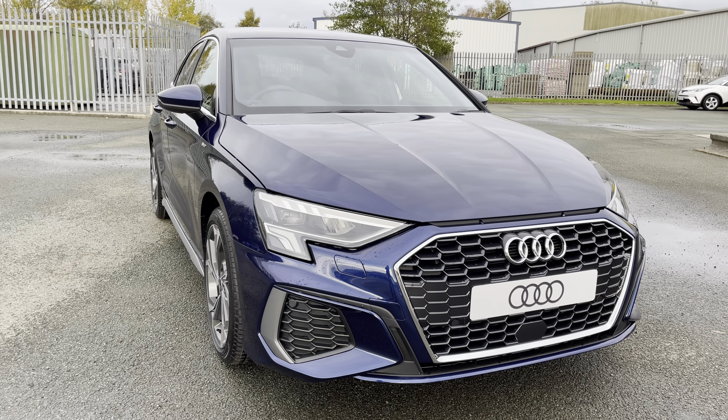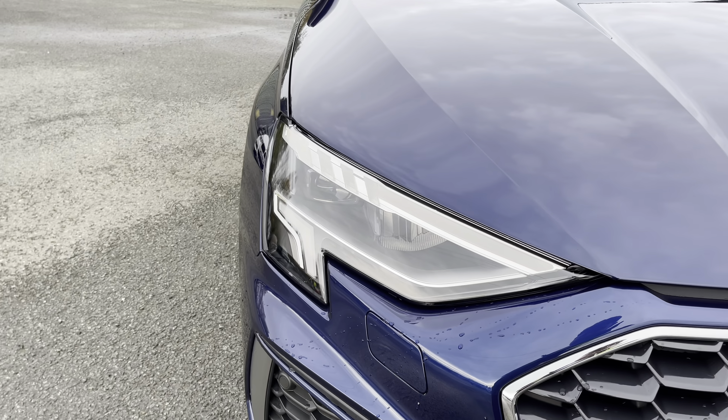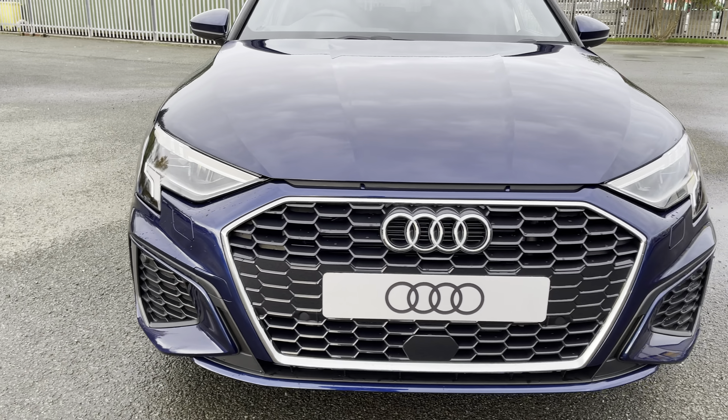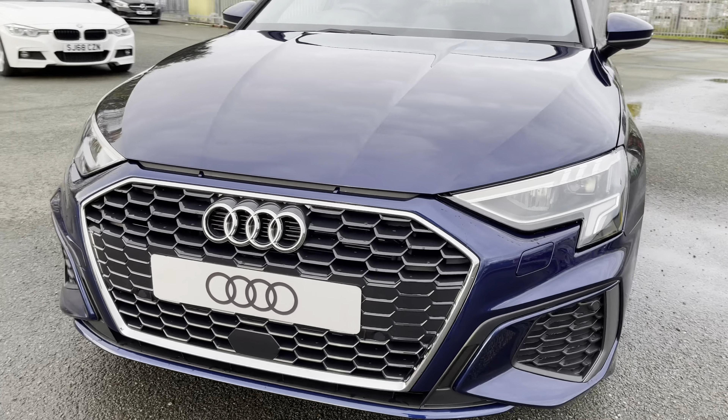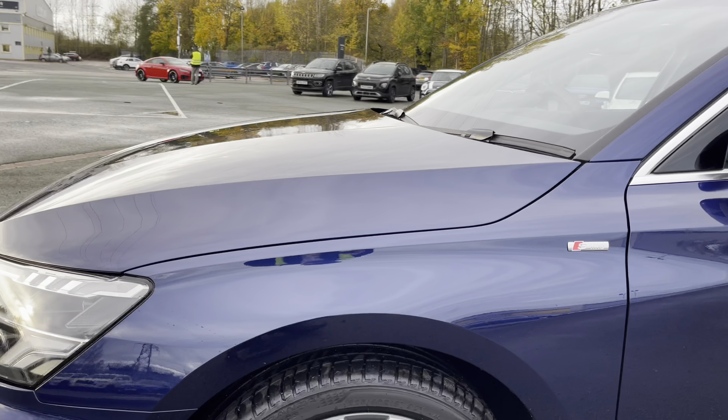This A3 has LED headlights for high quality illumination of the road ahead in all sorts of road conditions. Meanwhile, the honeycomb style radiator grille looks absolutely superb and the edgy S-Line styling including this front bumper makes for a sleek and stylish look.